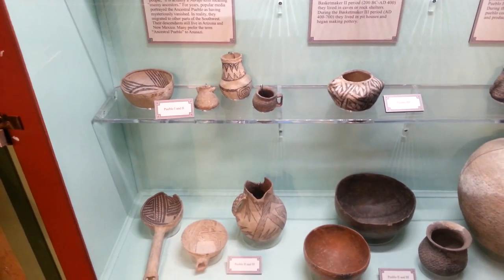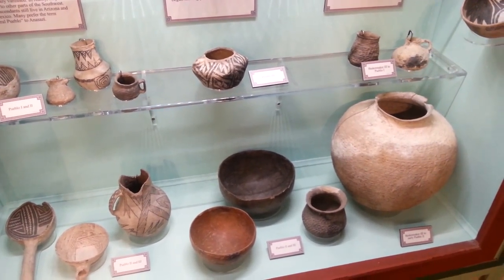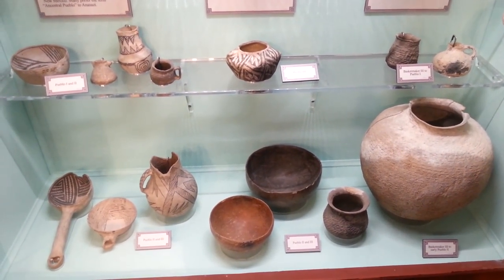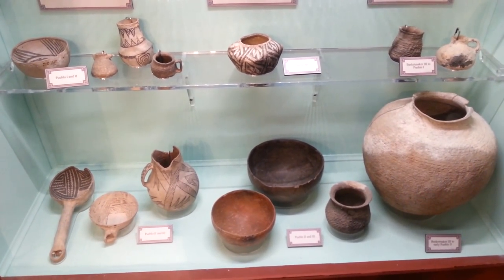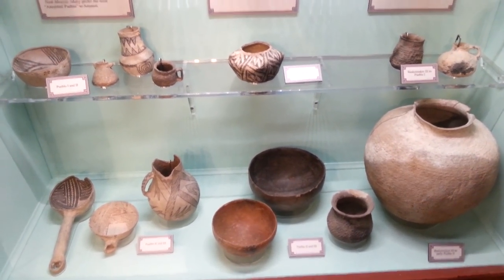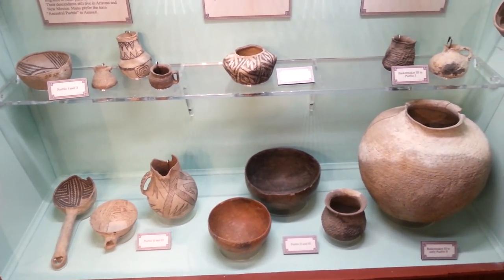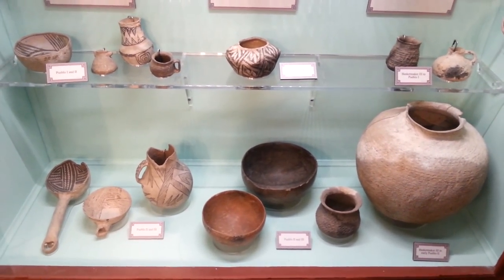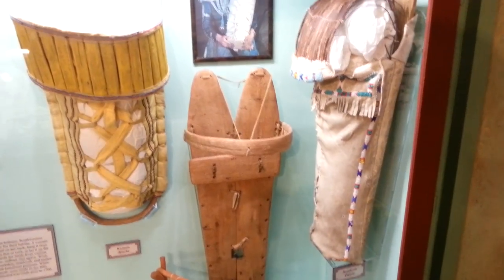There's a lot of cool pottery from different eras of Indian tribes. The museum was saying that this area in Antelope Valley was a place where different tribes traded and had trade routes. There are different parts of the American West where different tribes lived for different periods of time.